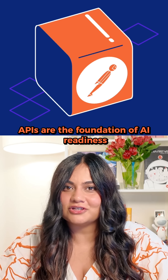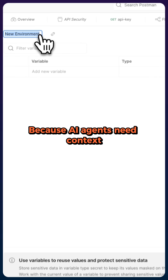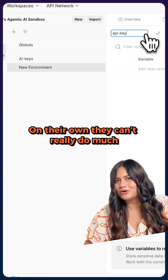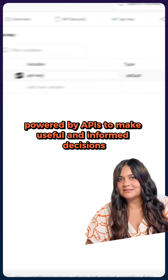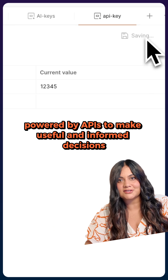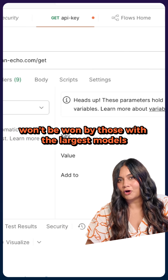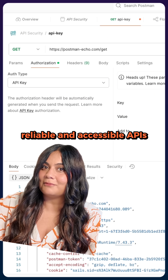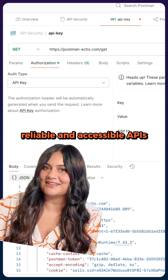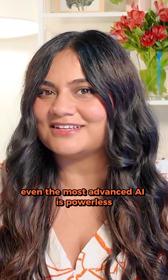APIs are the foundation of AI readiness. Why? Because AI agents need context. On their own, they can't really do much. They rely on data powered by APIs to make useful and informed decisions. The future of AI won't be won by those with the largest models, but by those with the most quality, reliable, and accessible APIs. Because without strong APIs, even the most advanced AI is powerless.